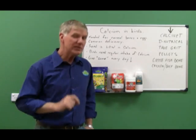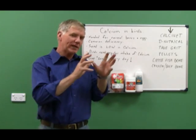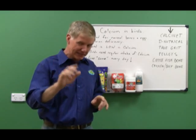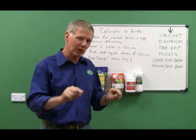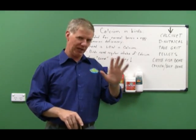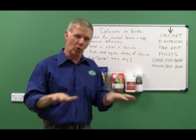Hi there. Did you know that when a zebra finch lays five eggs, it will have completely used up all the calcium in its body? One little bird laying five eggs uses up all its calcium.